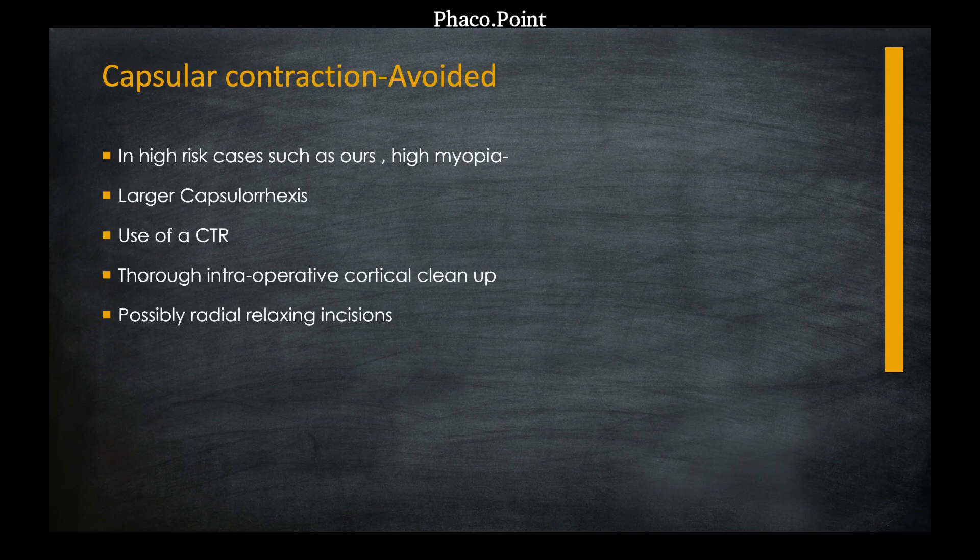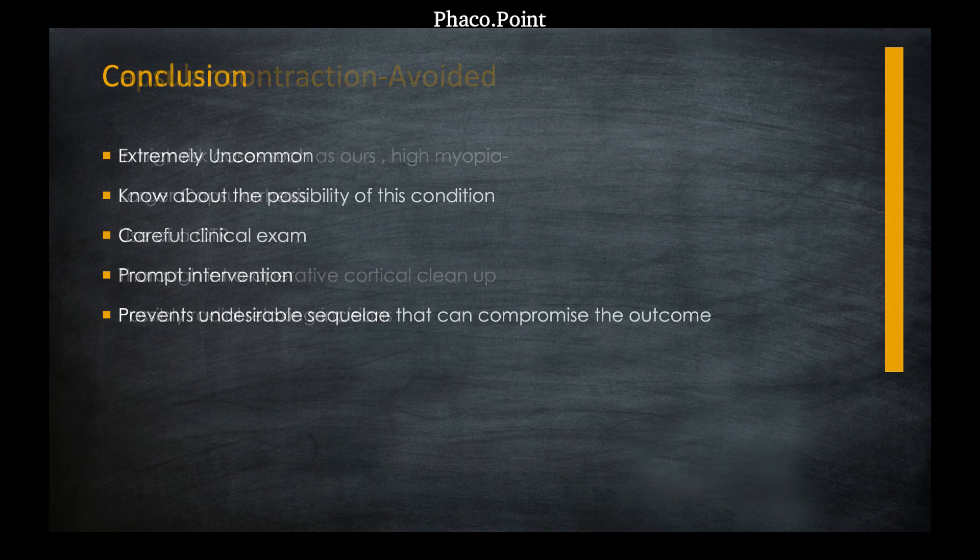In cases prone to developing pseudophakic capsulocontraction — such as our highly myopic patient — we could consider: first, the use of a capsular tension ring (CTR); second, ensuring that the capsulorhexis was not too small; and finally, a thorough cortical cleanup, avoiding any residual epithelial cells, which would make all the difference in a case like this.